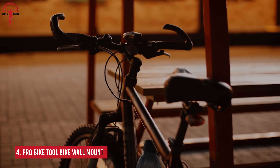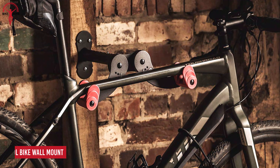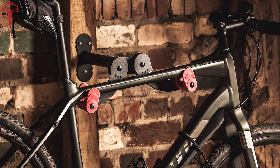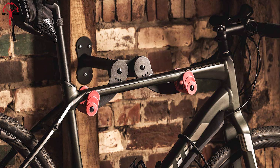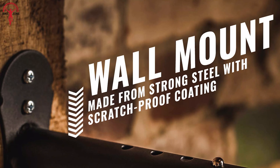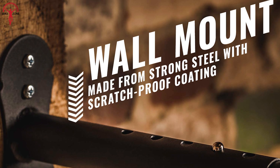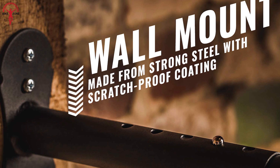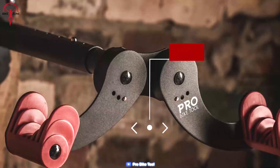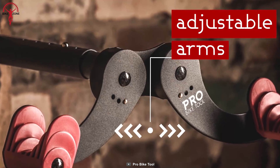Leaving a bike outside your garage overnight is like swimming in shark-infested waters, but relaxation is all you'll have if you've got the Pro Bike Tool wall mount on your hands. The frame of the mount is made from strong steel with a black finish, plus the arm cradles are built with soft TRP material and the frame is fully adjustable to ensure your bike frame stays protected from any scratches.